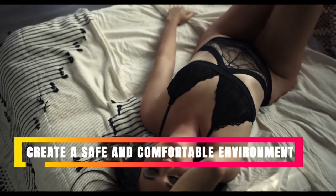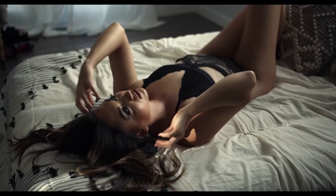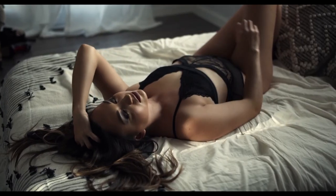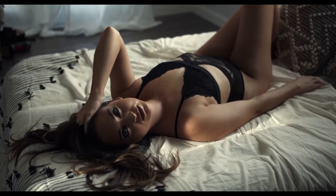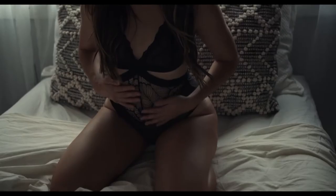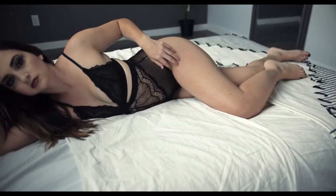Create a safe and comfortable environment. Since your subject will most likely not be a model, he or she might be nervous before the session. Ensure that you've communicated in detail before the shoot what will happen and what the subject should expect. Also ensure that no one else is present at the shoot location. Finally, make sure you communicate clearly that you will not share the client's photos unless they give prior approval.